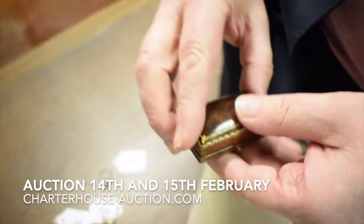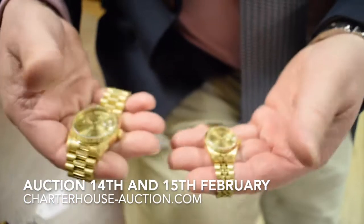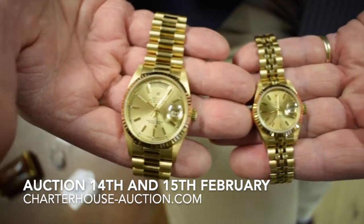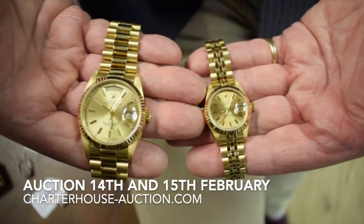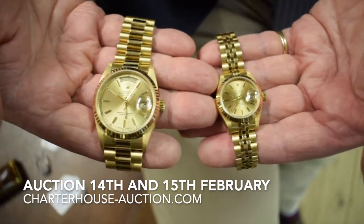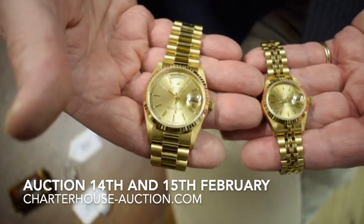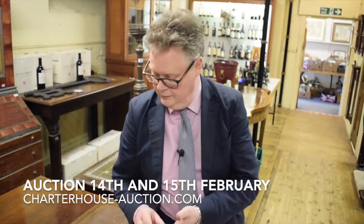But maybe if diamonds aren't your bag and you still want to buy yourself a Valentine's present going for the his and hers, we have matching 18-carat gold ladies and gents Rolexes. The gents is estimated between £5,000 and £6,000, the ladies between £2,000 and £3,000. So if you like your watches and his and hers, that's a great opportunity at a fraction of retail price. That's a bit of a walk and talk through our auction on the 14th and 15th of February — I hope you enjoyed it and maybe we'll see you at the sale.